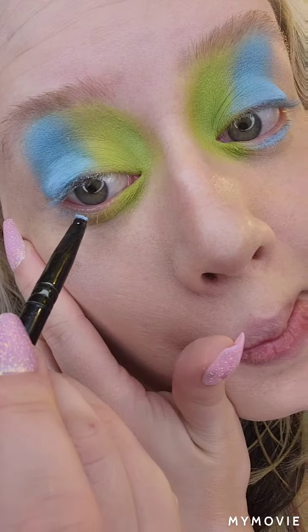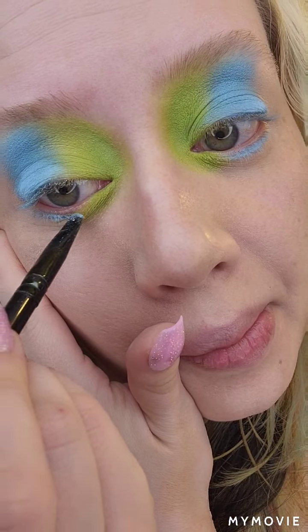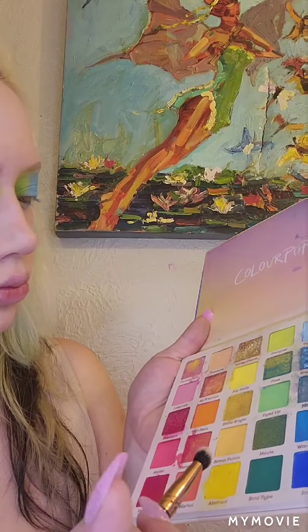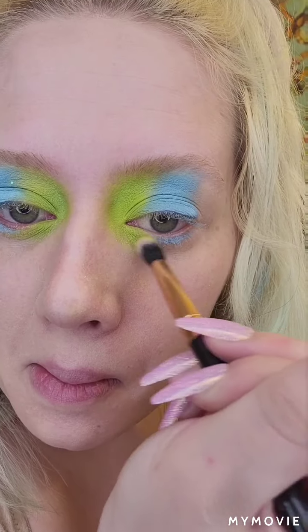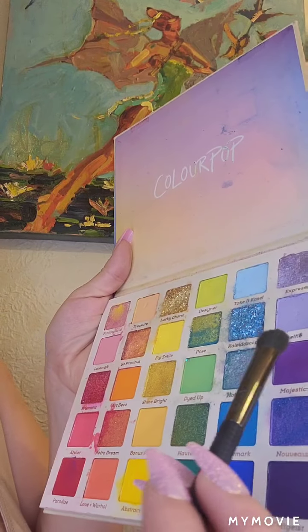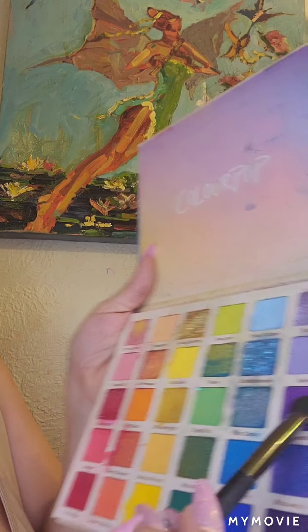I'm starting back at work tomorrow, so I'm not sure how many videos I'm going to pump out. But something I really want to make my channel about, at least partially, is showing you guys natural looks that look good outside. Because a lot of these looks I'm doing don't look good in real life — that's the problem with YouTube makeup. And this is why I love this channel called Robert Welsh.